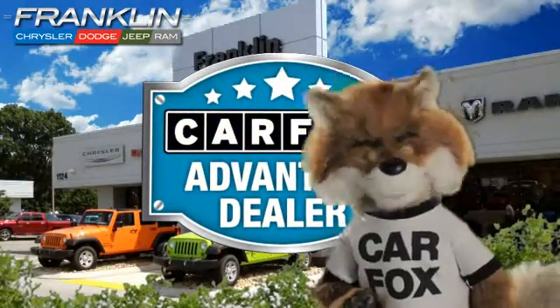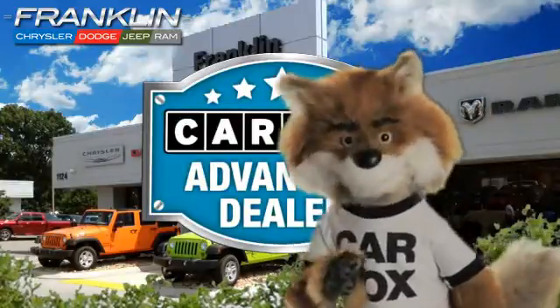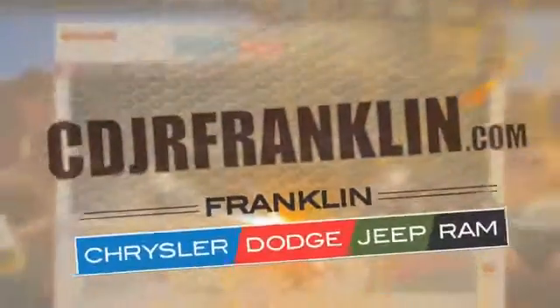Just say 'show me the Carfax' at Chrysler Dodge Jeep Ram of Franklin, a Carfax Advantage Dealer. Thanks for shopping with us. For more information, visit cdjrfranklin.com.